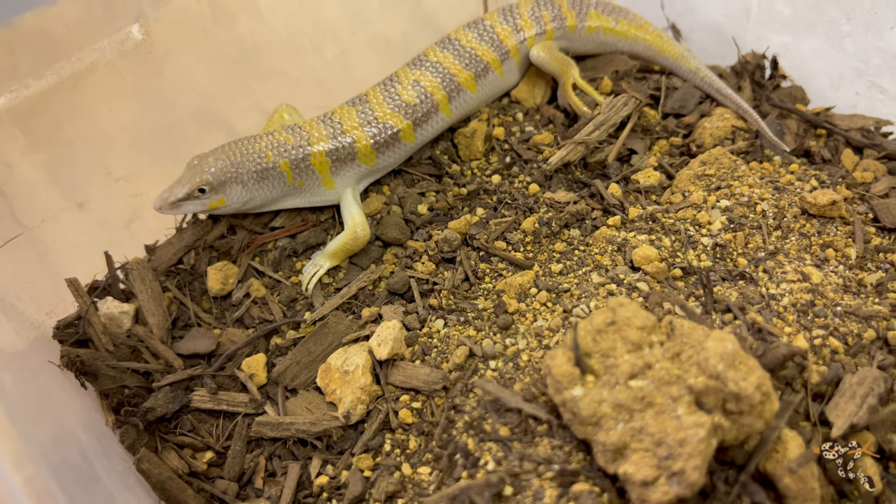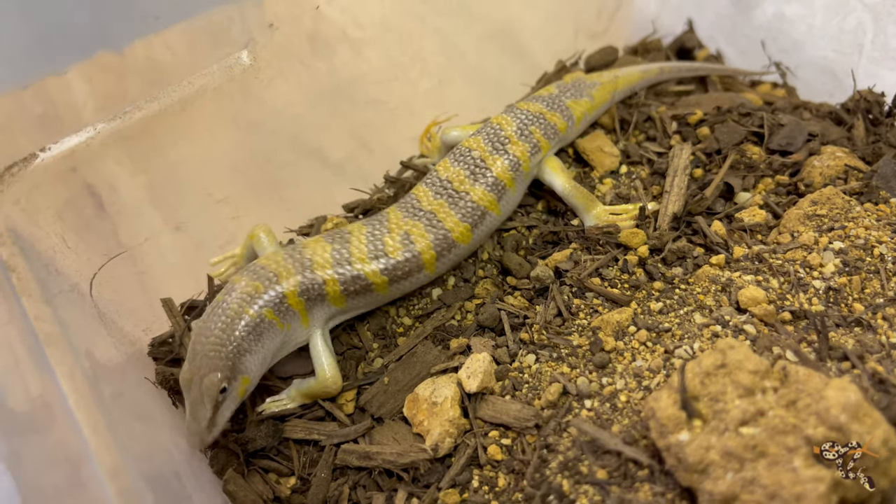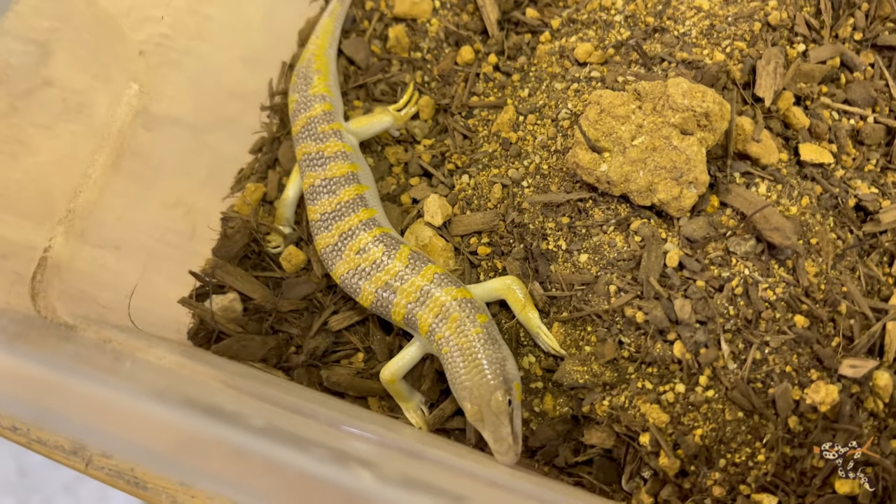When you look at them, you can see it has a very sharp but kind of wedge-curved shaped head, which is perfect for navigating, moving, and passing through aerodynamically underneath those sands.